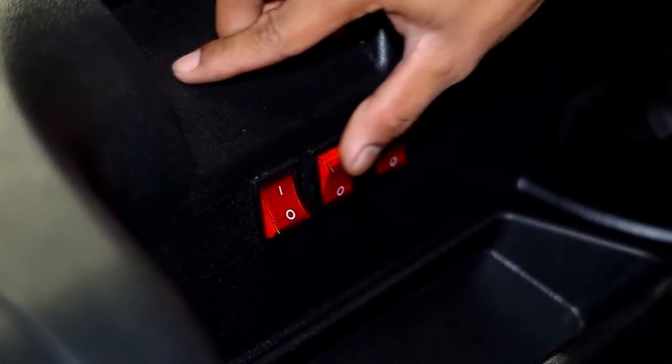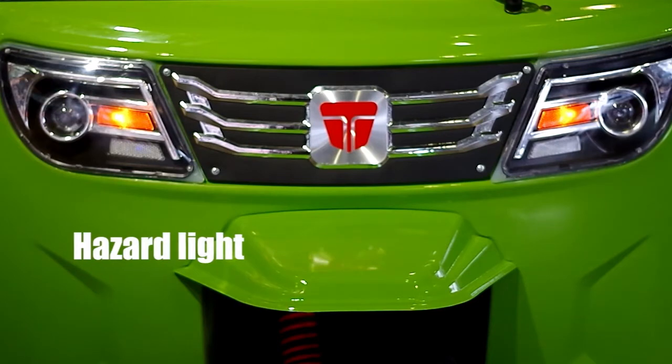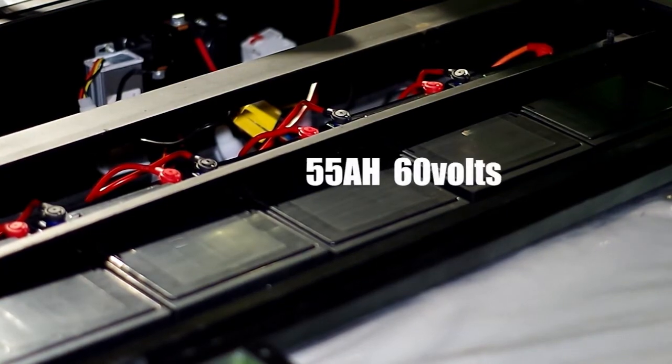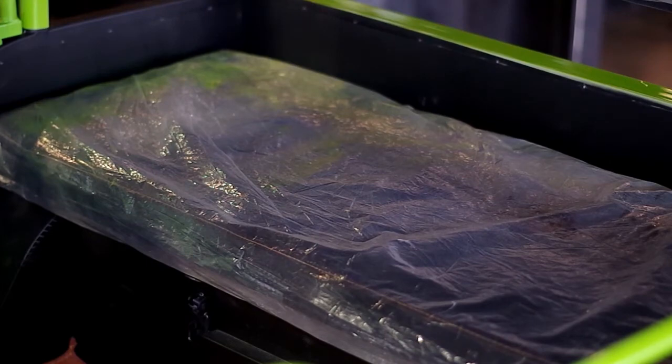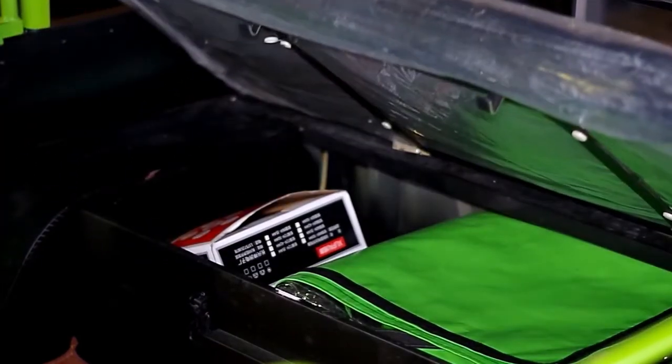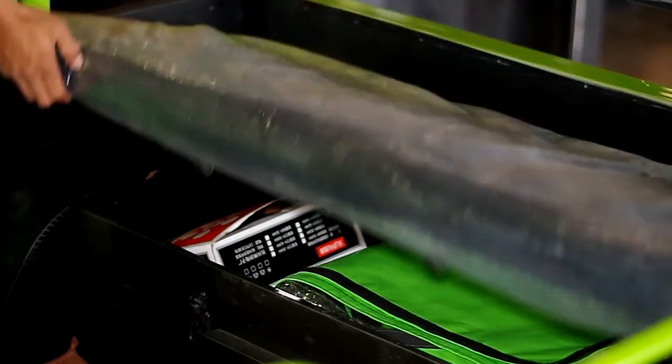Ang E-Trike ay may tatlong red buttons na makikita sa kaliwang bahagi ng dashboard — ito ay ginagamit para sa wiper, ilaw sa loob ng E-Trike, at hazard. Sa ilalim ng passenger seat, makikita ang battery na may 55Ah, 60V na nagpapagana sa E-Trike. Meron din itong compartment sa bandang likod kung saan makikita ang reversible spare tire, tools, at rain cover.